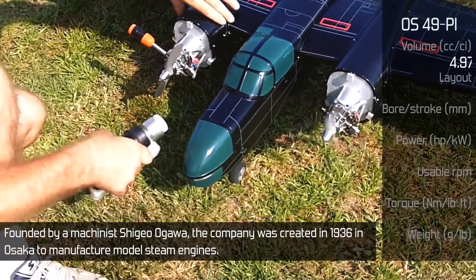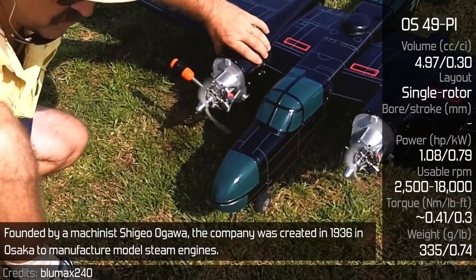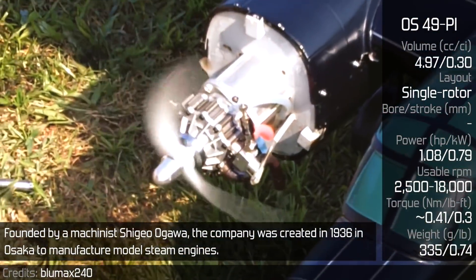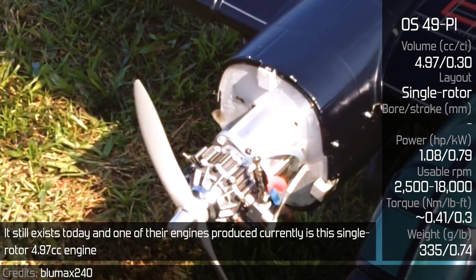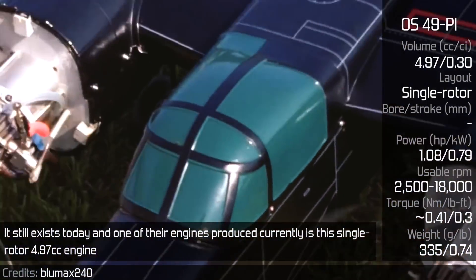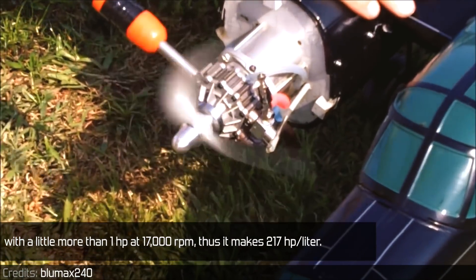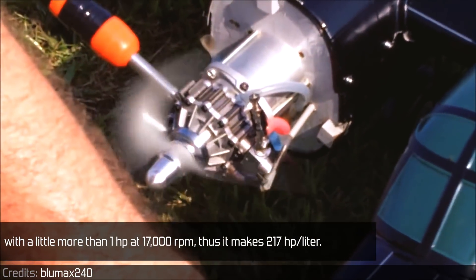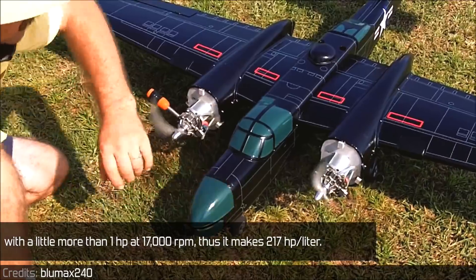Founded by machinist Shingo Ogawa, the company was created in 1936 in Osaka to manufacture model steam engines. It still exists today, and one of the engines produced currently is this single-rotor 4.97cc engine with a little more than 1 horsepower at 17,000 rpm, thus it makes 217 horsepower per liter.